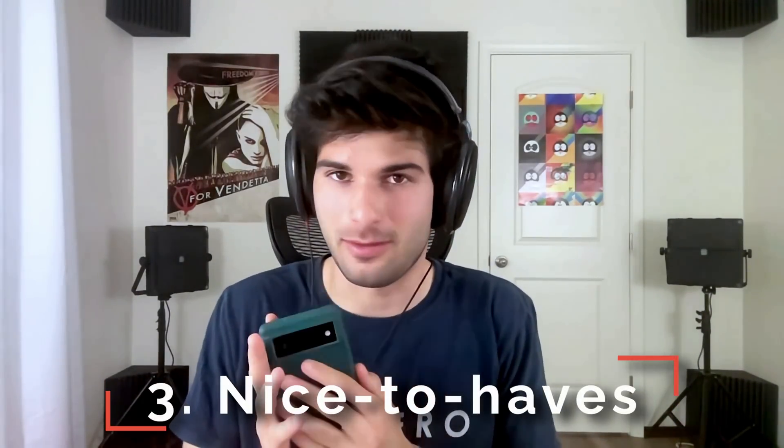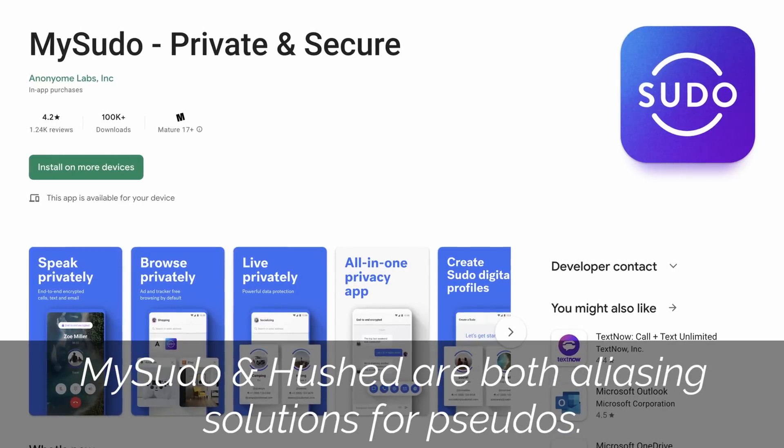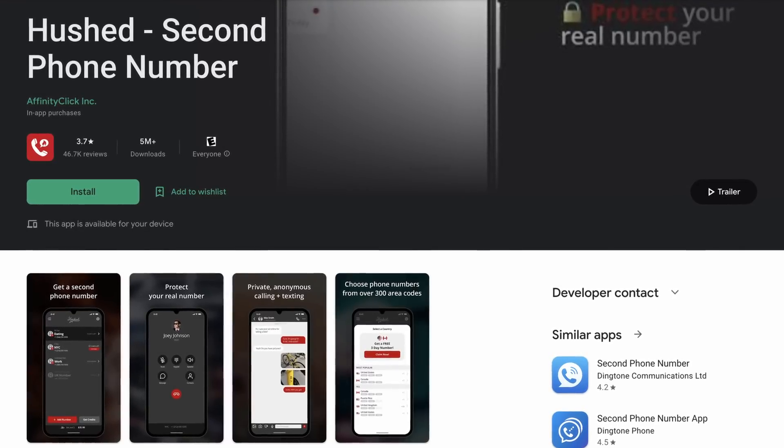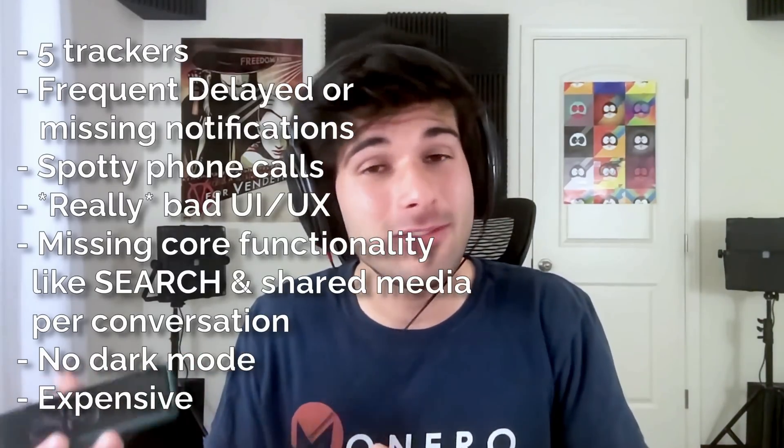Having only ever used custom ROMs, being on stock I realized I was missing out on a lot of luxurious things. MySudo working natively is a godsend and means I can finally ditch Hushed, which I despise — it's a garbage application. I always attributed Hushed being bad to maybe being a custom ROM thing, but no, it's actually just as bad on stock. Getting to use MySudo is truly incredible and actually takes my privacy game up a massive notch because it enables me to better use pseudonyms on my phone.